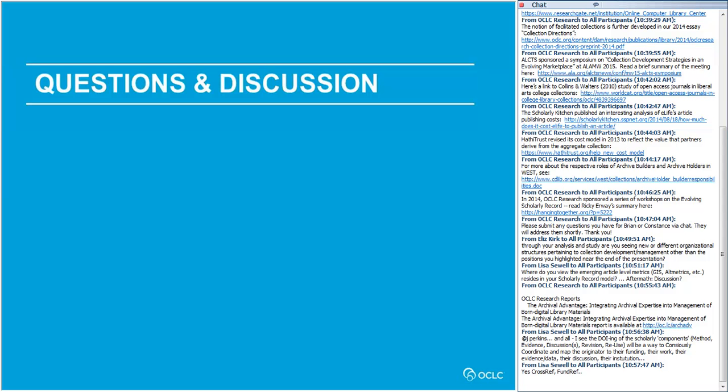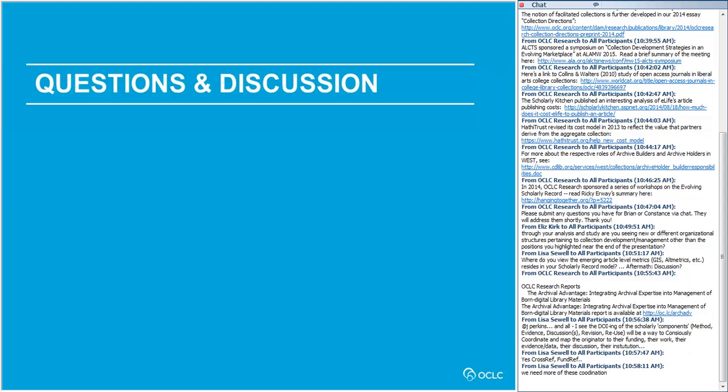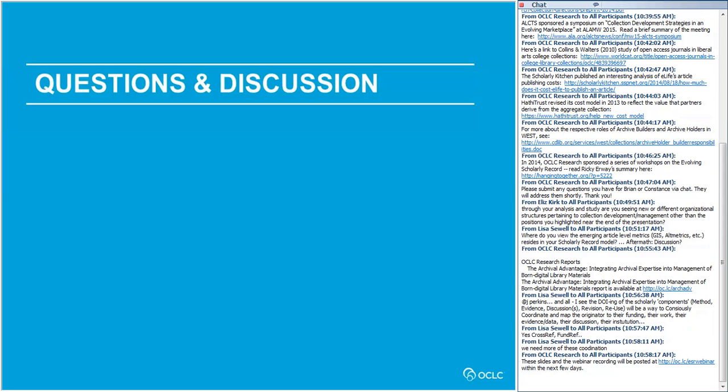The chat window has gone silent and we're almost at time. We'll post the webinar recording, slides, and all links from the chat on our website at oc.lc/esrwebinar, and we'll notify you by email as soon as those are available within the next couple of days. Thank you all for joining us. This concludes today's webinar.